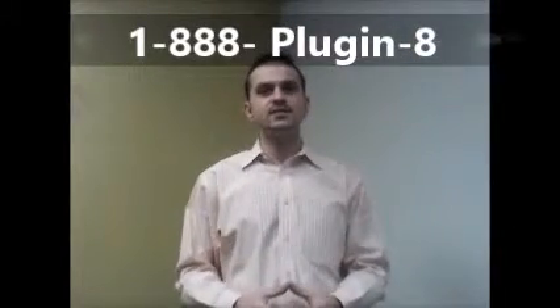Being a landlord probably wasn't your plans, but don't let life get in the way. Call Plugin Realty today at 1-888-PLUGIN-8 to learn more, or you can visit our website by clicking the link in the description below. That domain is also www.888-PLUGIN-8.com.